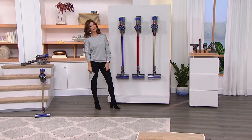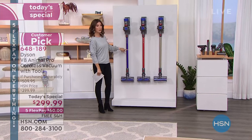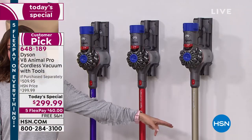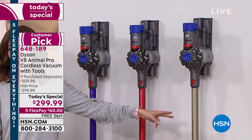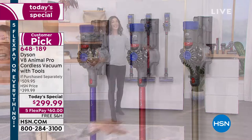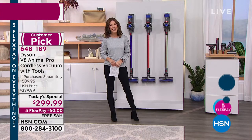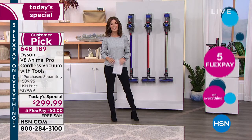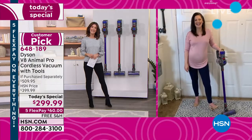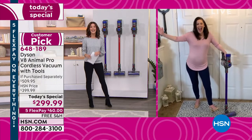You get to choose your color — and we have exclusive colors too. There's the beautiful purple, a great red, and the titanium, which we expect to be the most popular. It's a big customer pick. Let's find out why everyone loves their Dyson. Gemma Kent is standing by, demonstrating the Dyson from her own home.